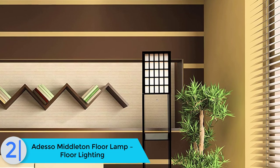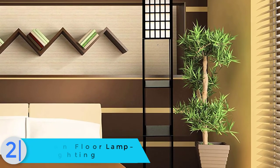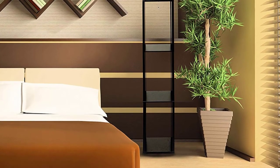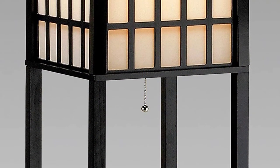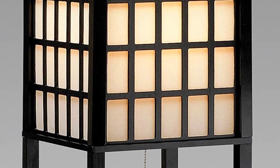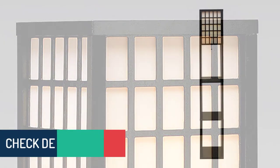At number 2 we have the Adesso Middleton floor lamp — a functional option to add both extra storage and illumination to any room. This multi-purpose lamp is compatible with multiple bulb types including CFL, incandescent, or LED; only one bulb is necessary. There are two shelves, but since the bottom has a base it can serve as a third shelf. Because of its lightweight design, we recommend placing something heavy on the bottom shelf to help keep it stable.